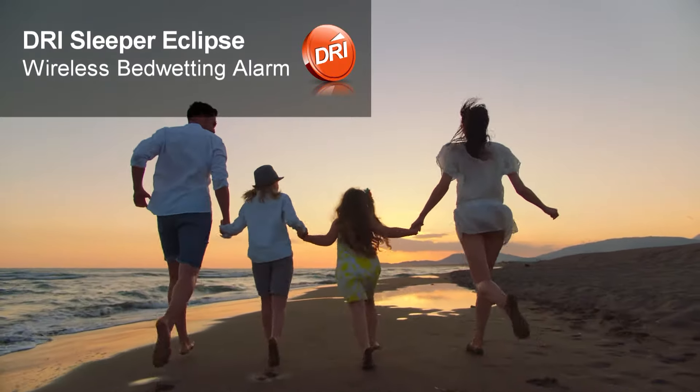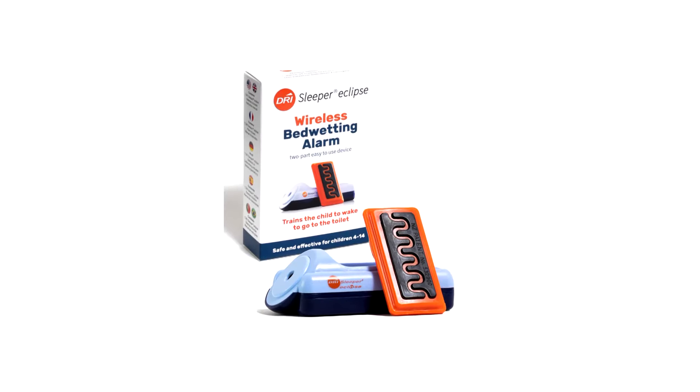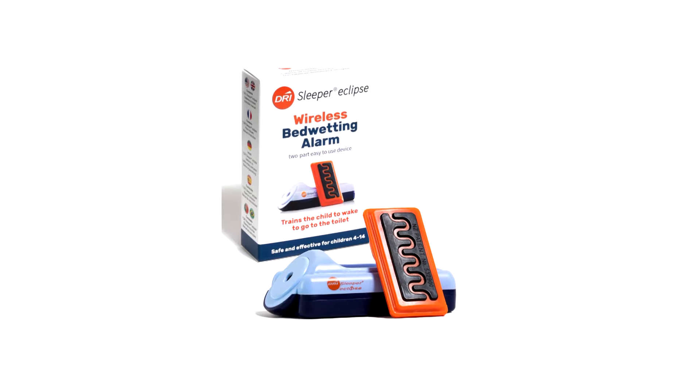The Dry Sleeper Eclipse is a wireless bed-wetting alarm for children or teenagers. The Eclipse is ideal for older children because there are no clips or cables, and the sensor is discreet to wear.